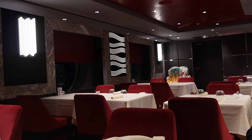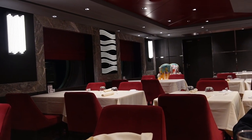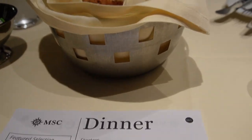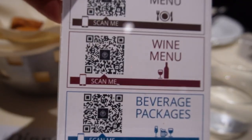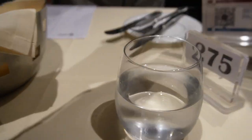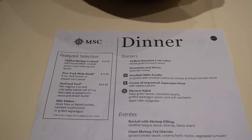This is the Wave dining room. They've been doing a QR code thing — you can scan on your phone. Right now we're going to look at the dinner menu. This is our menu for the main dining room.